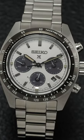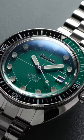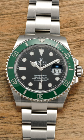Why are the hands on a watch always set to 10:10 in photos? If you look carefully at virtually any professional watch photography from a brand, you'll notice that the hands in the vast majority of cases are set to the 10th hour and the 10th minute. But why?